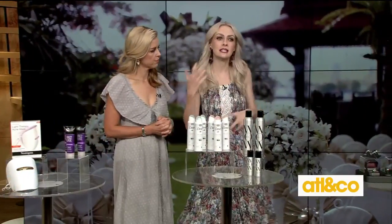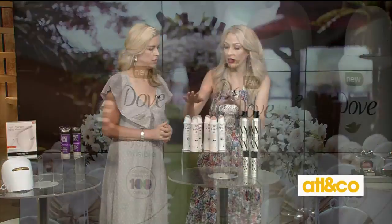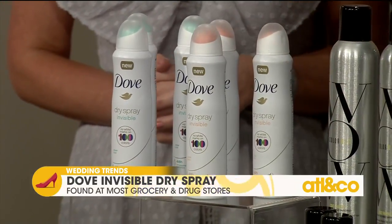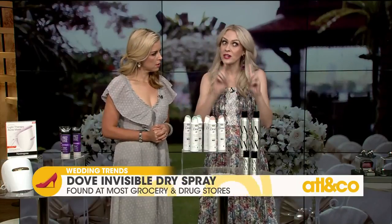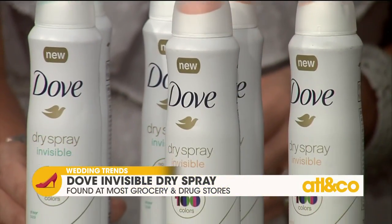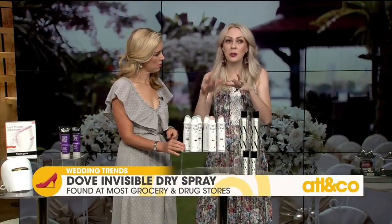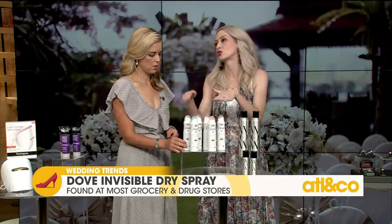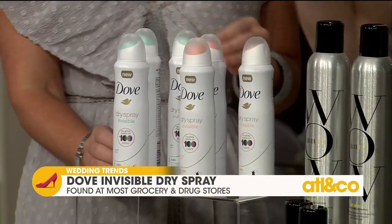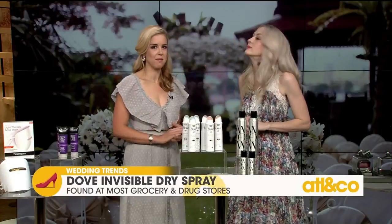Weddings are fun — we're dancing, we're having fun at the reception. Sometimes you sweat. This is the answer: Dove Invisible Dry Spray Antiperspirant. It goes on invisibly, so you don't have to worry about your dress. It leaves no white marks on a hundred different colors — they've tested it — and no yellow stains on white dresses. It comes in two new fragrances for 2018. Dove has teamed up with Fashion Snopes, a color and trend forecasting agency, to help people come up with fun, innovative wedding outfits with trending colors. You can go to FashionSnopes.com and look for the 100 color icon on the menu bar. You're not going to sweat, you're going to smell good, and you don't have to worry about your beautiful dress.